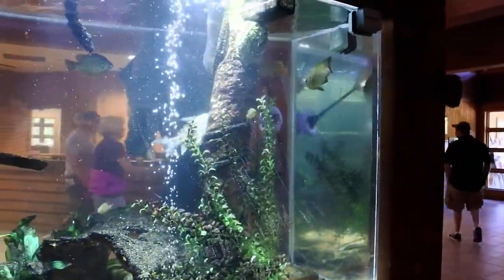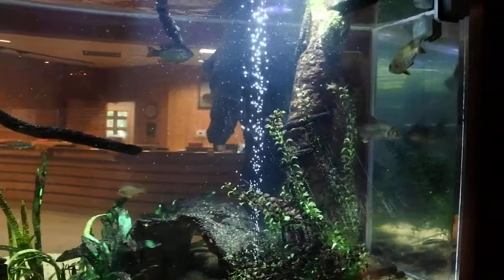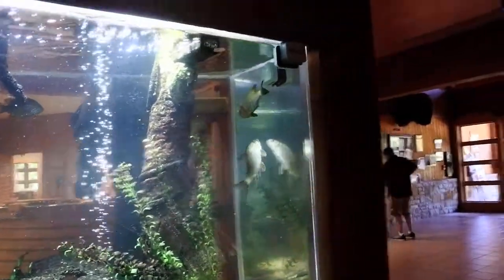A lady cleaning the fish tank. Is that how you clean the inside of a fish tank? Interesting.